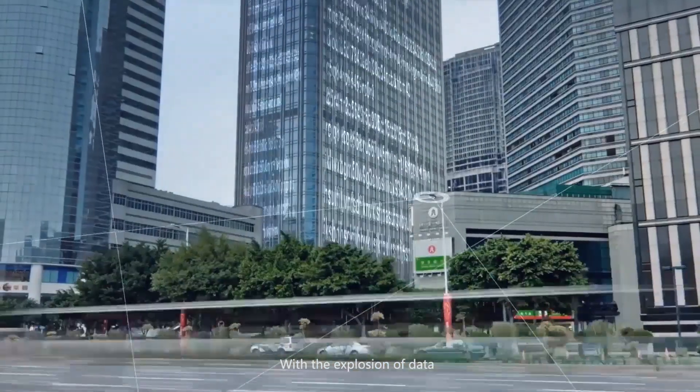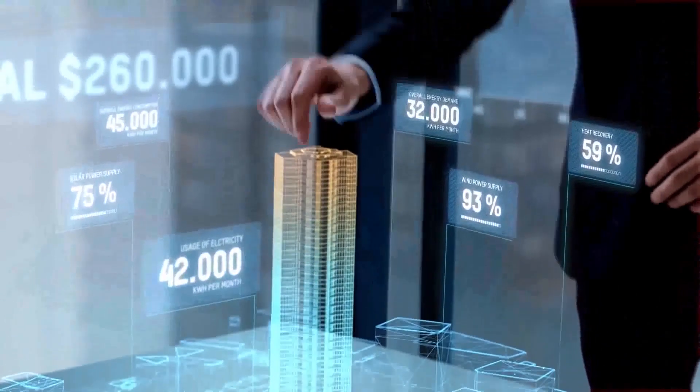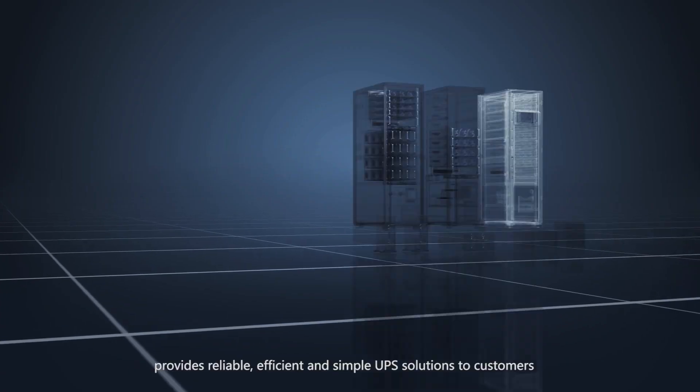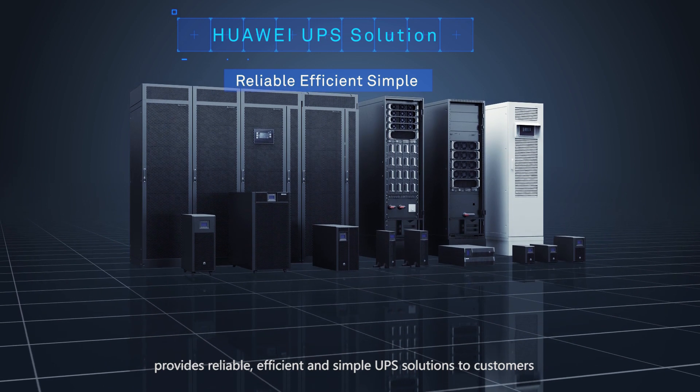With the explosion of data, the data center business is growing rapidly. Huawei, the leading innovator in the data center industry, provides reliable, efficient and simple UPS solutions to customers.